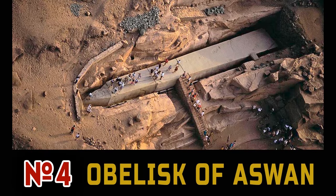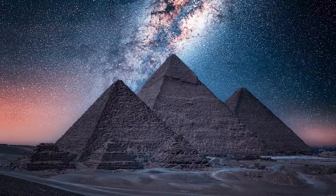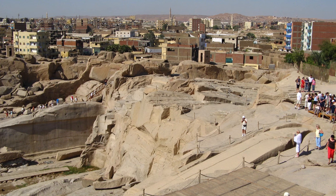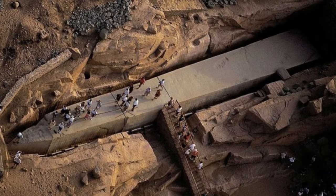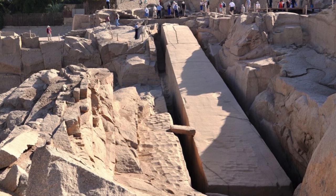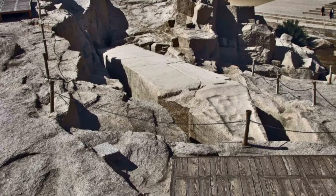Number 4: Aswan Obelisk. Egypt is just a treasure trove of giant megalithic structures — pyramids, sphinx, cyclopean temples and enormous statues. But if we talk about one big stone, it's the Aswan Obelisk. This huge stone block was to become an obelisk with a height of almost 42 meters and weighing more than 1,200 tons. Its base is a square with a 4.2 meter side. Unfortunately, it was never finished — probably because during the process of separating the block from the rock, a huge crack was discovered, making it unusable.